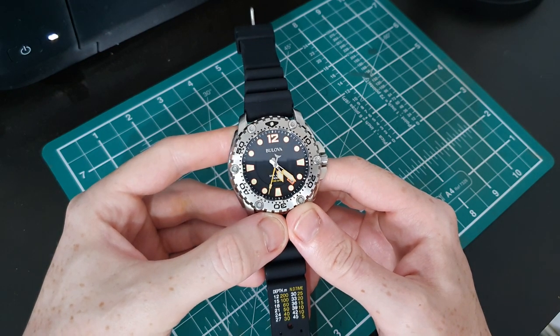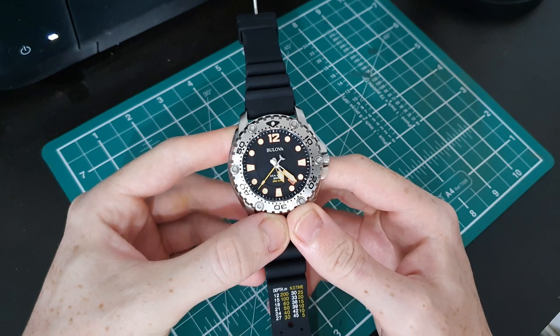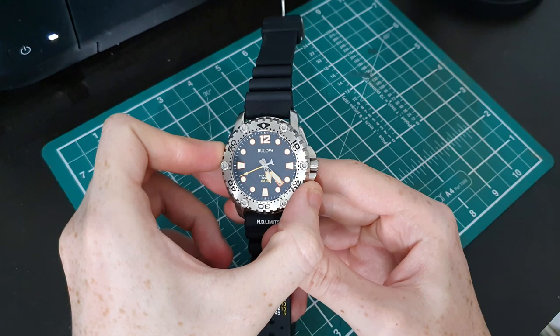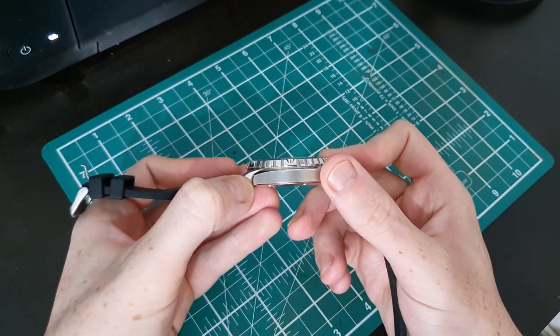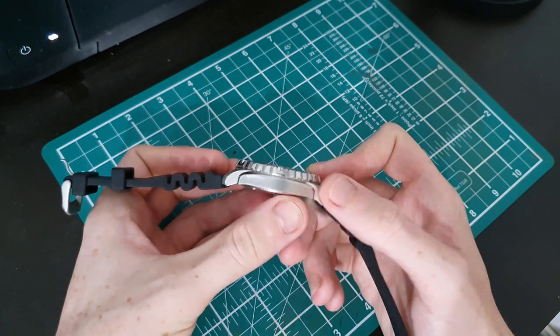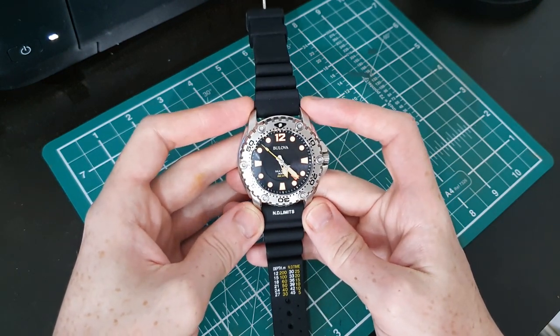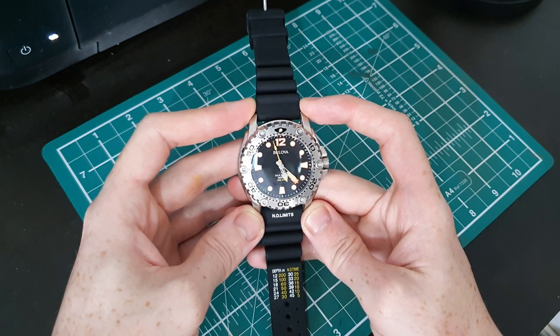Let me get into the dimensions. It is a 49 millimeter watch on my measurements, 14 millimeters thick including the bezel, crystal, and case back. Lug to lug it is 54 millimeters and lug width comes in at 24 millimeters.